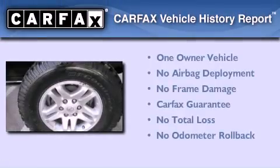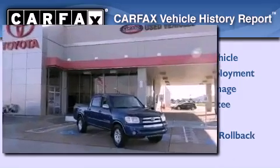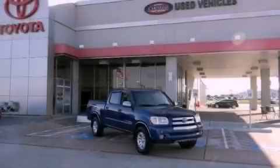This truck also has had only one owner and it qualifies for the Carfax buyback guarantee. Contact us today and schedule your opportunity to see this automobile in person.